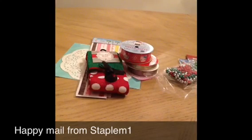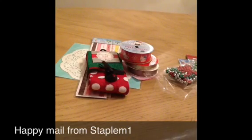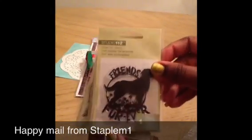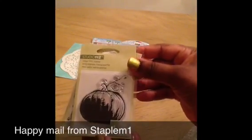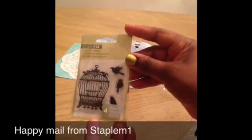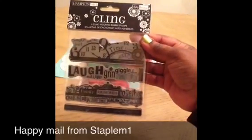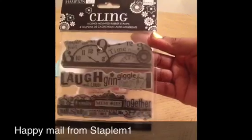She also sent me some stamps. Opening that up — 'Friends Forever.' That's cute. A cute pumpkin, and the little bird cage with the bird — cute. And this is really cute: Hampton Art clean rubber stamp set. Love this. This is really nice.